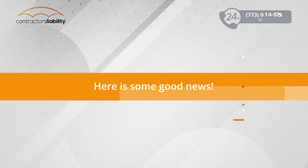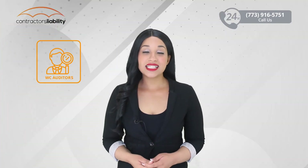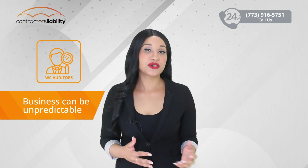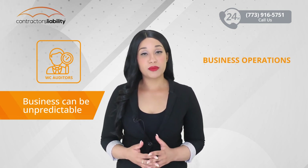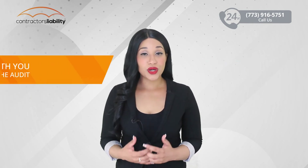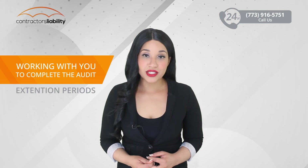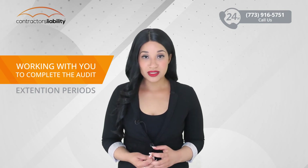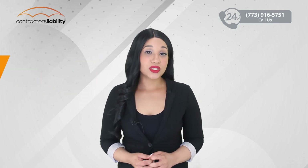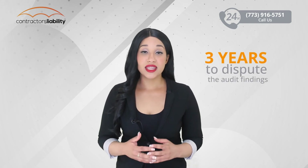Here is some good news. Workers compensation auditors understand that business can be unpredictable and that business operations can change from time to time. They are usually reasonable in working with you to get your audit complete and can even provide you with extension periods. Once an audit is completed, you have up to three years to dispute the audit findings.